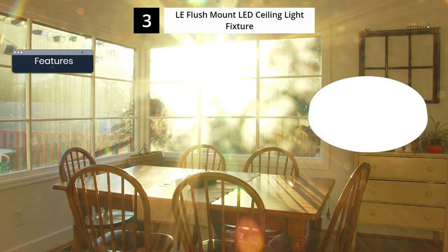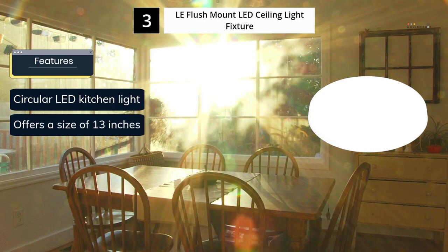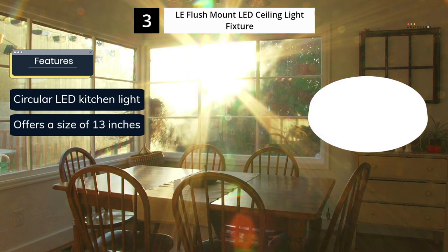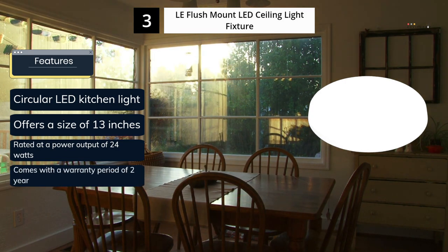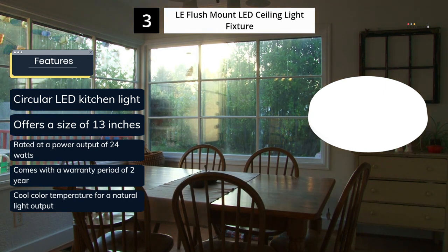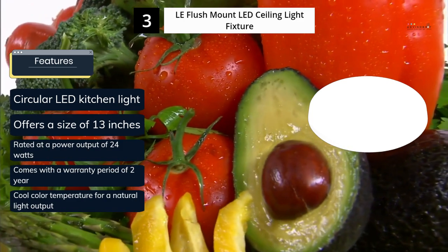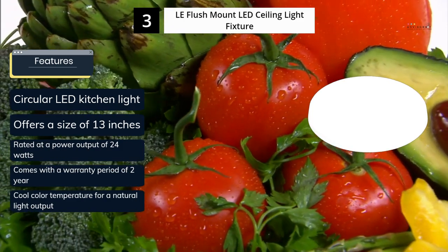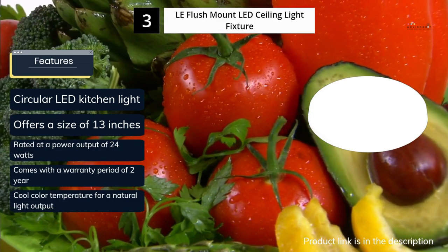Ranked 3rd in the list, La is a budget-friendly brand that offers affordable lighting fixtures, making it a practical option for those who are looking to save money. The La LED Kitchen Ceiling Light is among the cheapest options available. With a size of 13 inches, this circular LED light is expectedly small due to its affordability. This light has a power output of 24W, producing a maximum brightness of 2400 lumens. Its cool color temperature of 5000K provides decent light output for its price.